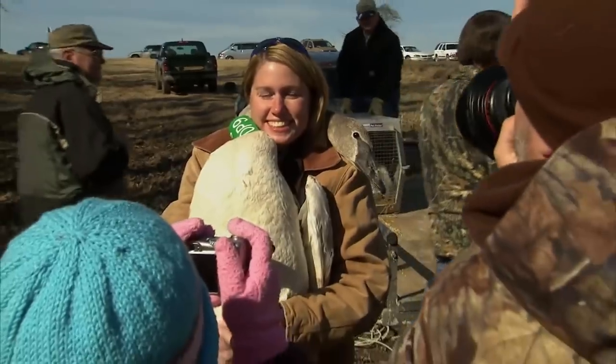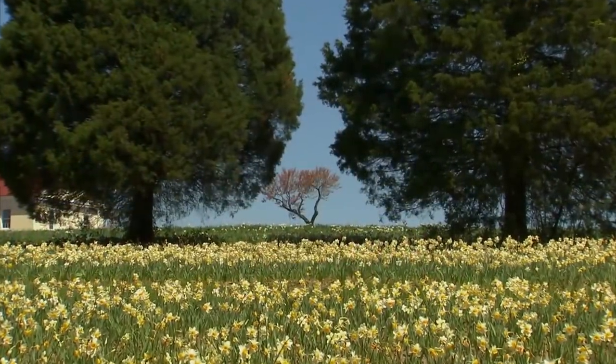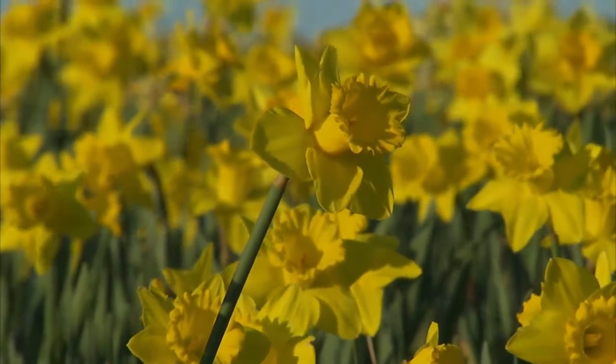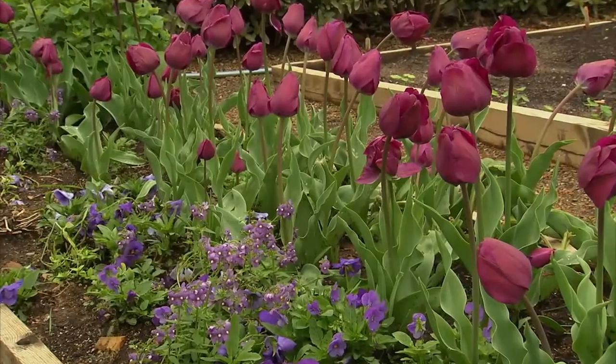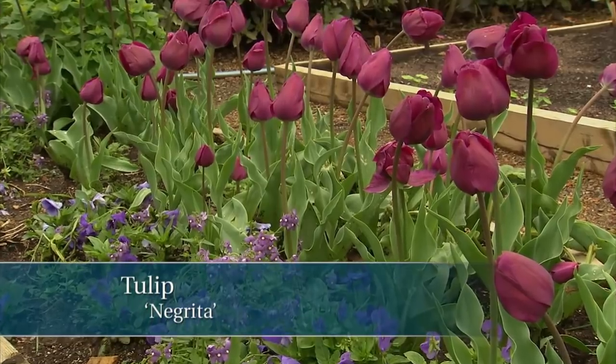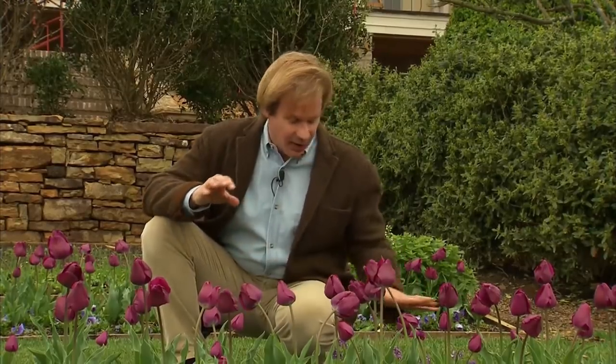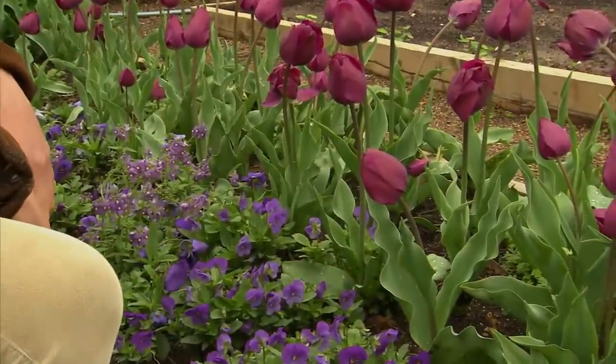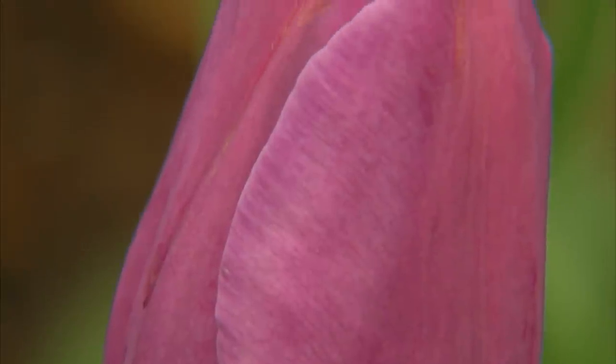Over the past several weeks out here at the Garden Home Retreat, the daffodils have been absolutely spectacular — they have really stolen the show. But as they begin to fade, our early, mid, and late varieties have already finished up, with just a few lates still blooming. The tulips are now taking center stage. Just look at them — this is one of my favorite varieties, called Negrita, and I just love its rich purple color.